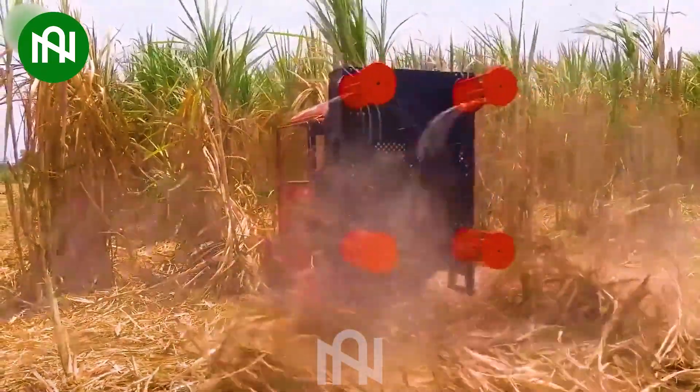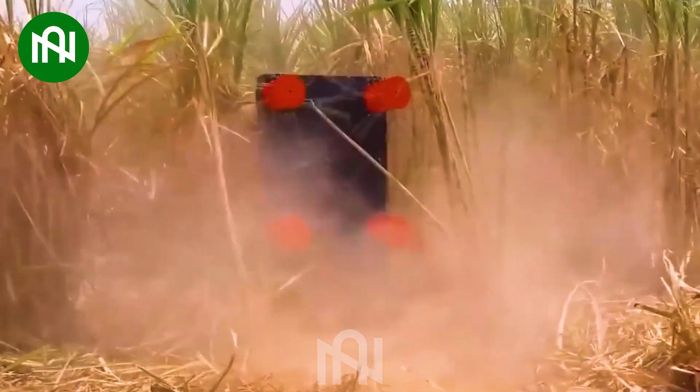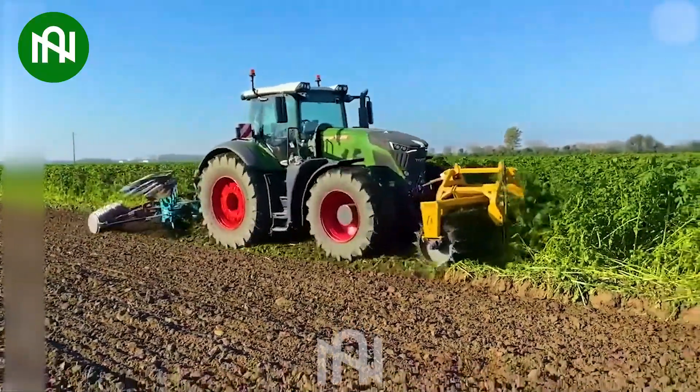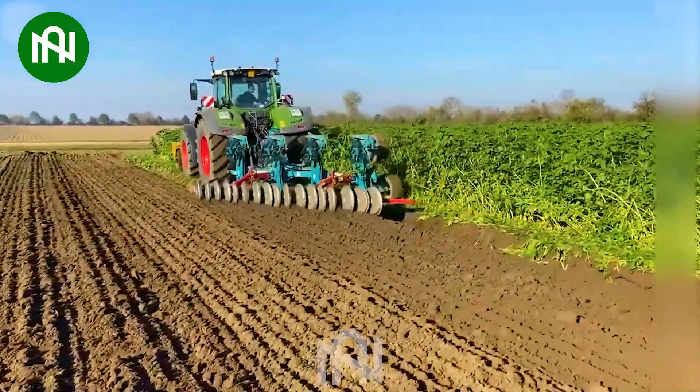Do you know what this machine is used for? Just share your own idea below. This machine is very efficient in making the soil soft and clean, creating favorable conditions for the growth of crops.